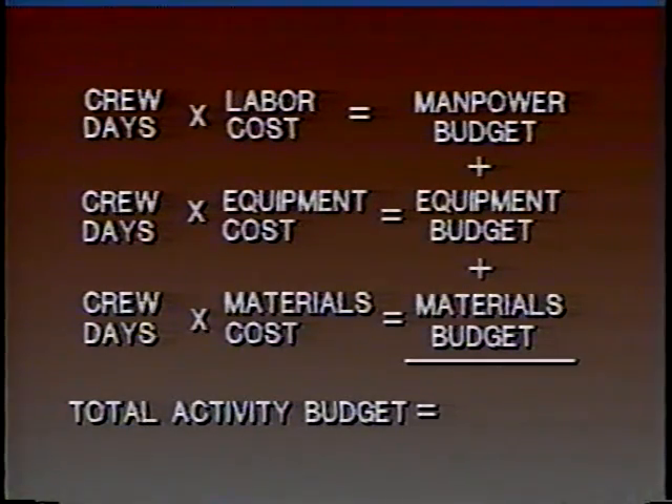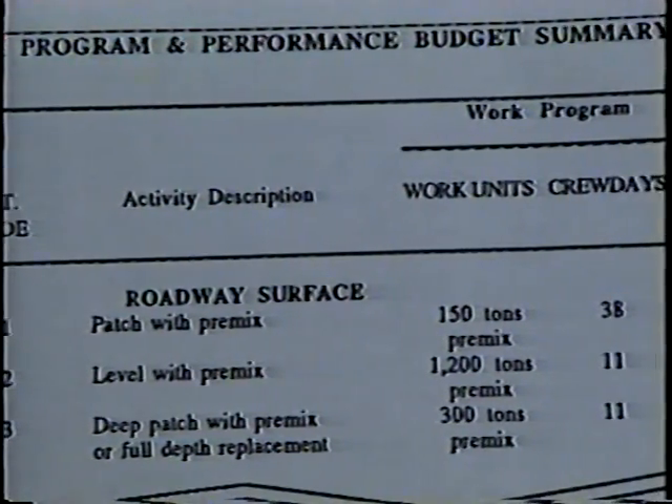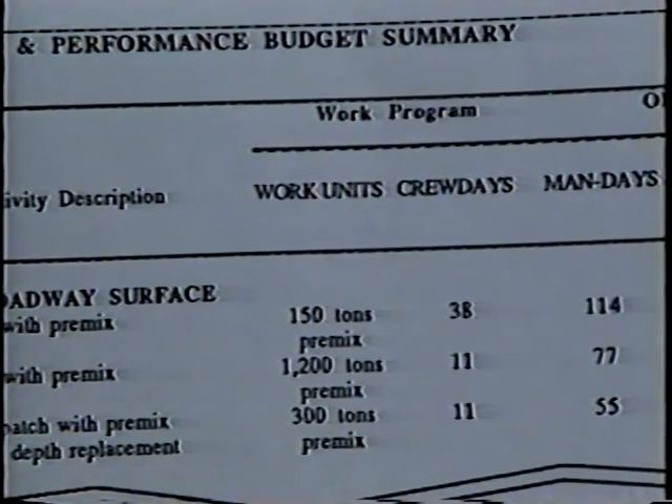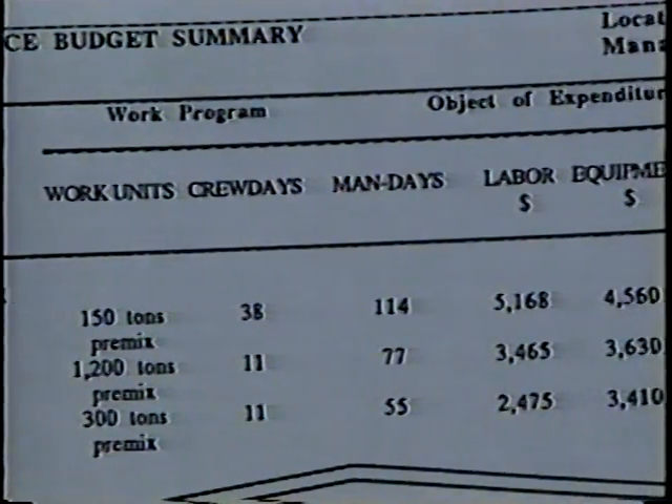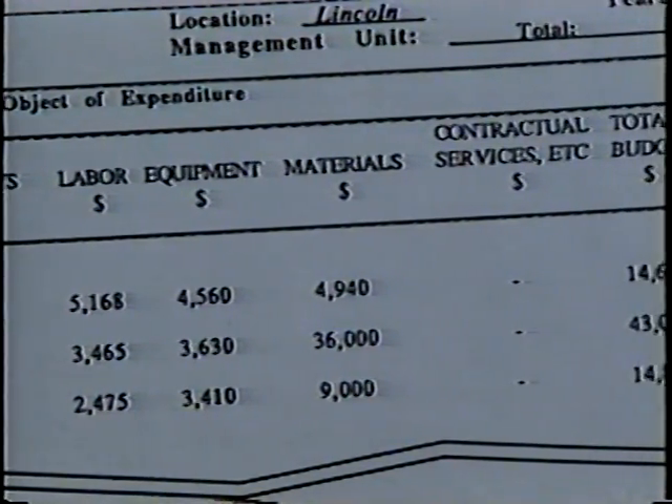After calculating the crew days for each activity, you'll need the resource costs in order to calculate the performance budget. For each activity, you have to multiply the number of crew days by the unit costs for labor, equipment, and materials, and then add the results to get the crew day cost or the total activity budget. Then, to calculate the annual performance budget for that activity, the number of crew days per year is multiplied by the crew day cost. The completed work program and performance budget is an effective way for the maintenance manager to present the agency's case to higher officials and to the public.